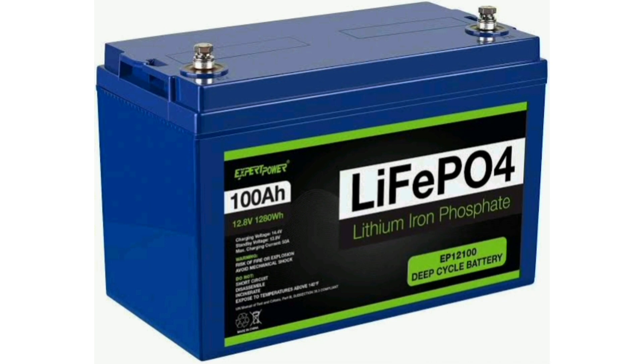Lithium-ion phosphate is a newer technology compared to lithium-ion. It's safer and it has a longer life. Alright guys, thank you for watching. My name is Akondi Olawale. Cheers.